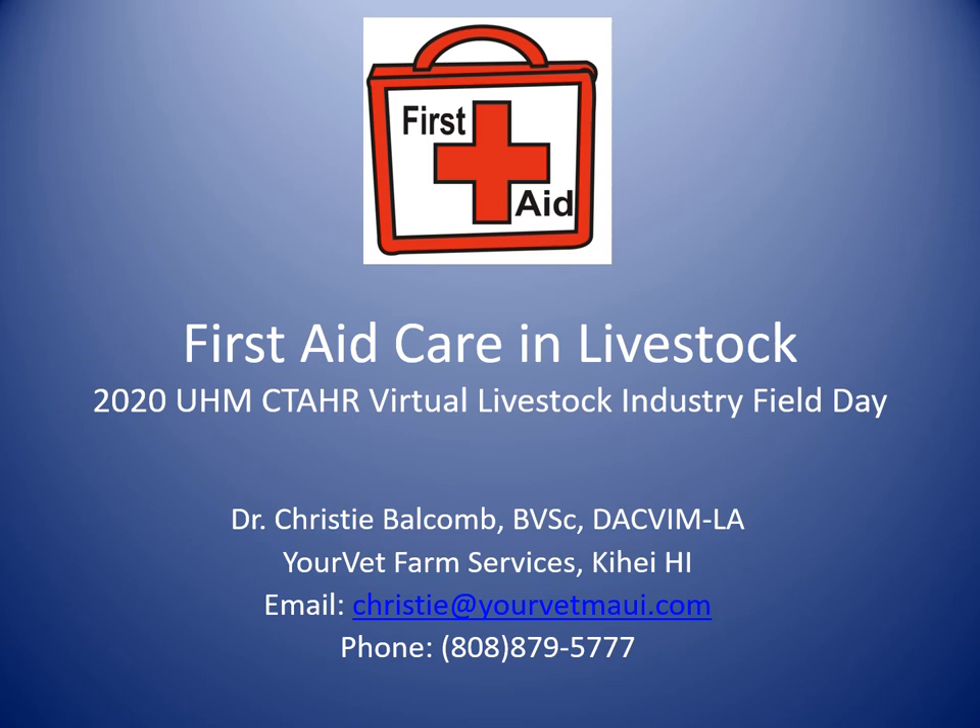Hello, I am Dr. Christy Balcom. I am a large animal veterinarian over in Kihei and Maui. I am boarded in large animal internal medicine with a focus on livestock. Today we're going to be talking about first aid care in livestock.